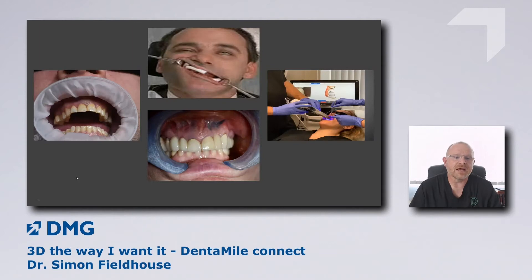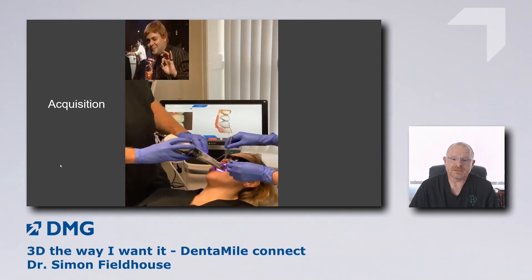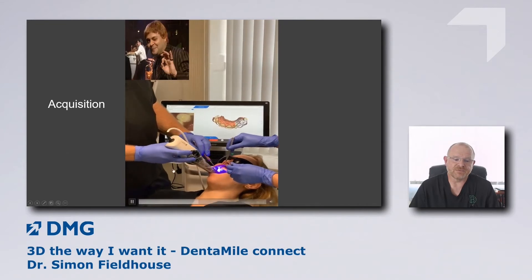A few clinical tips: when taking digital impressions, make sure you've got good retraction in place. You can use an OptraGate, cheap retractors, or the approach I find most effective — my nurse uses two mirrors, I have a mirror and the scanner, so you can move retraction around to where you need it. You'll find a way that suits you. It takes a matter of seconds to get a really good, high-quality image.